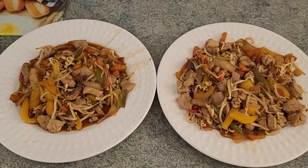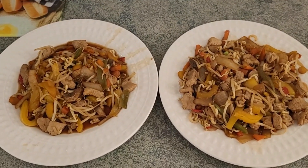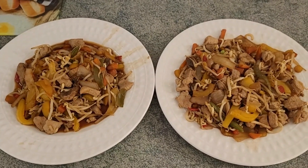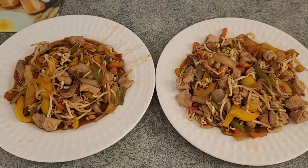Tonight we are having pork stir fry. We used the last of the stir fry veggies, some yellow pepper, and lots of the bean sprouts, with soy sauce for the sauce.